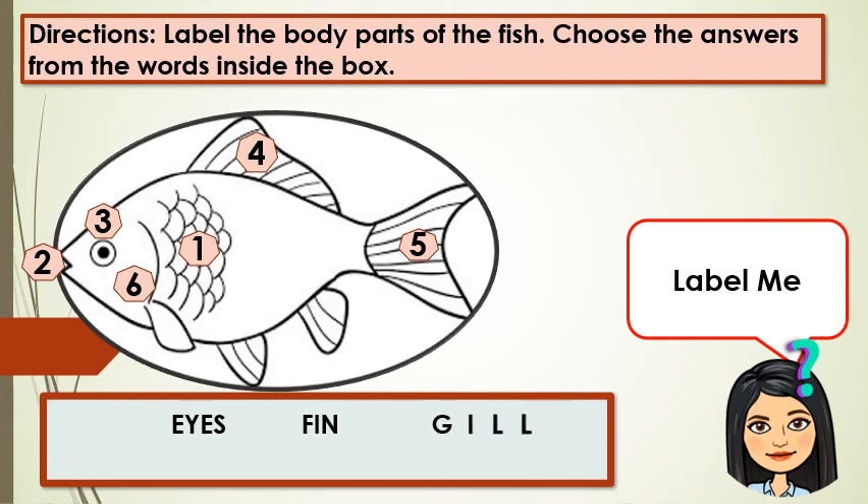Choose the answers from the words inside the box. These are the words: eyes, fins, gills, mouth, scales, and tail. Label the body parts of the fish.